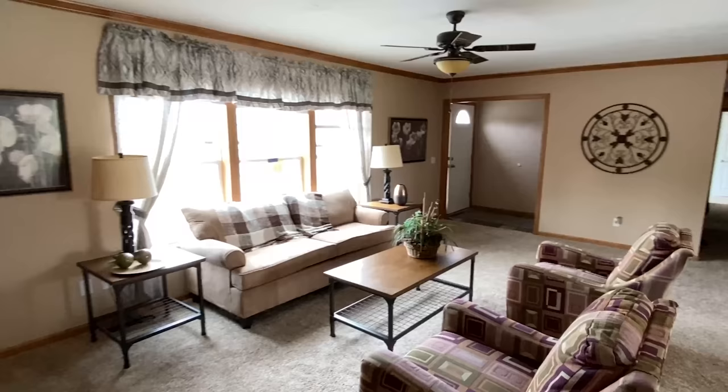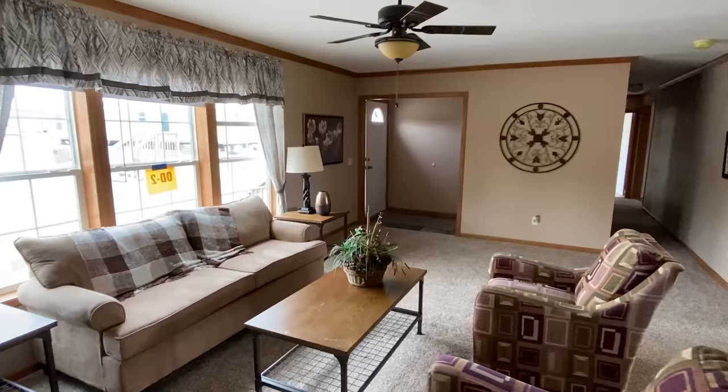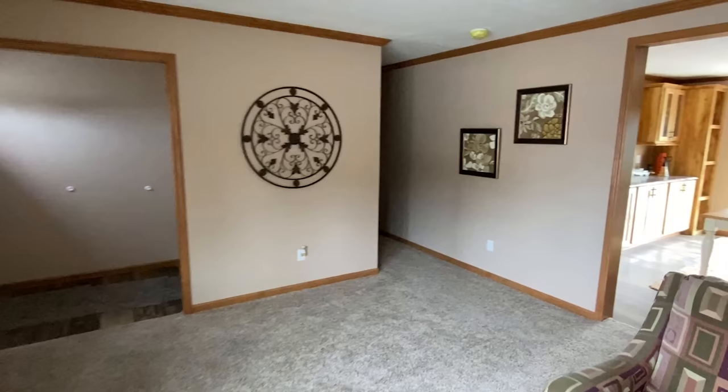This home has a 7/12 roof pitch, and we do have an upstairs with a lot of headroom as well, so we'll check that out.